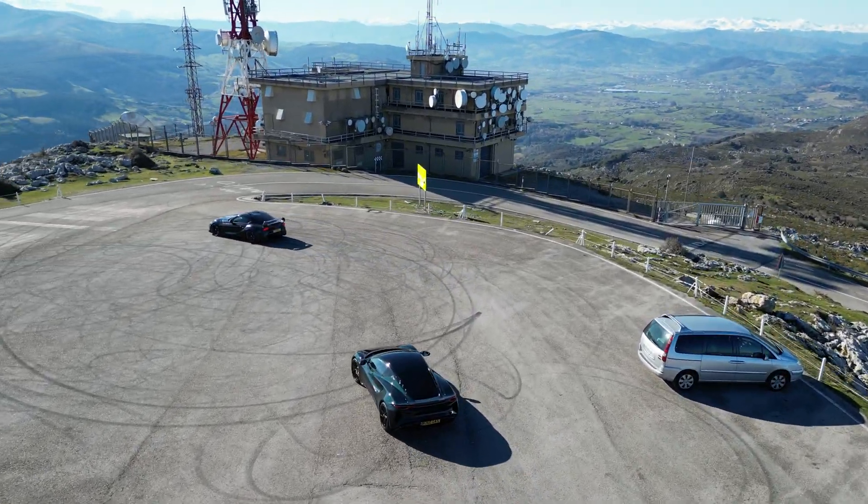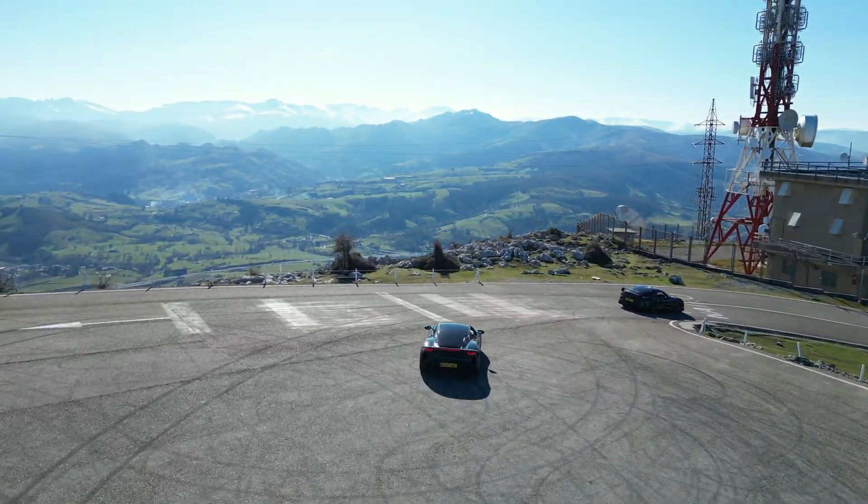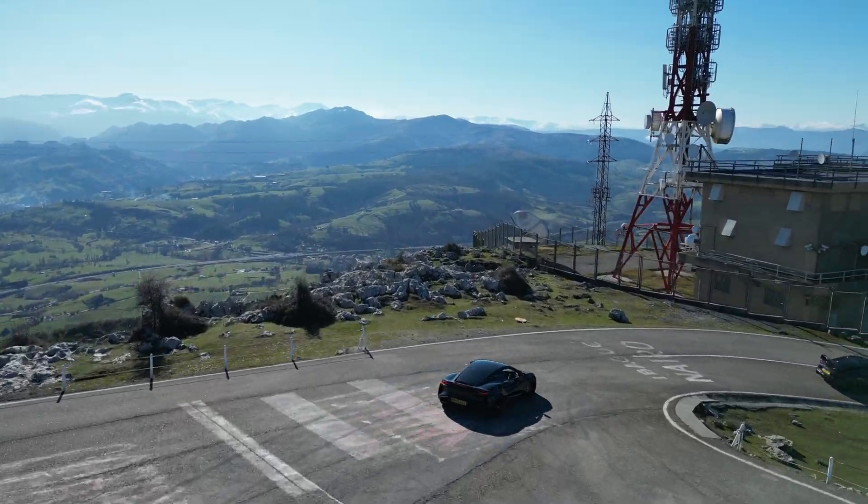Ryan lighting up his rear tyres again — shock! Now we're headed away from the bay, inland, towards the Picos de Europa.